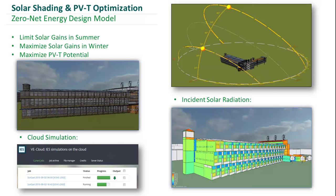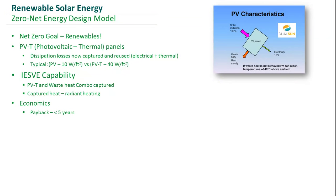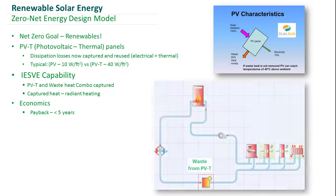For our renewables, we designed 16,500 square feet of PVT panels into our building. These generated electricity but also generated heat. This heat was incorporated into the hot water loop of our mechanical systems in order to improve the overall efficiency of the PVT panels themselves.